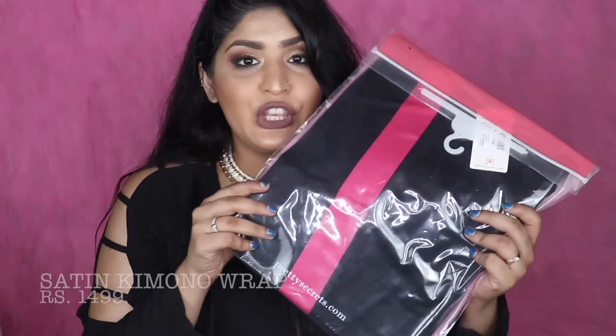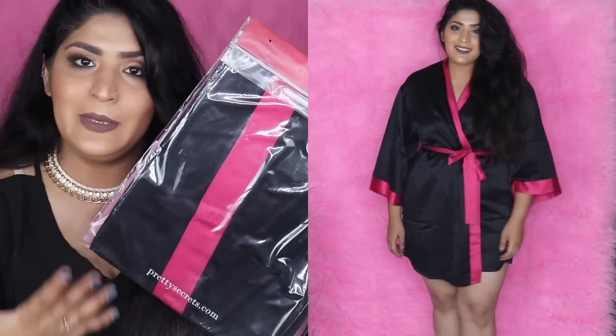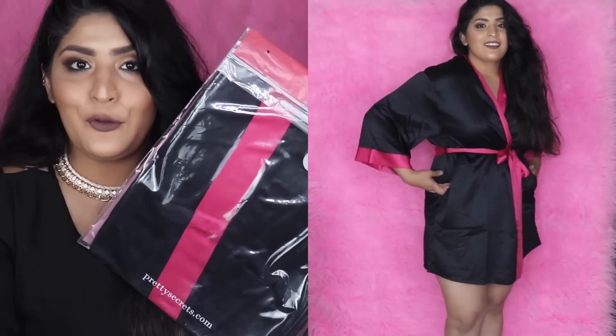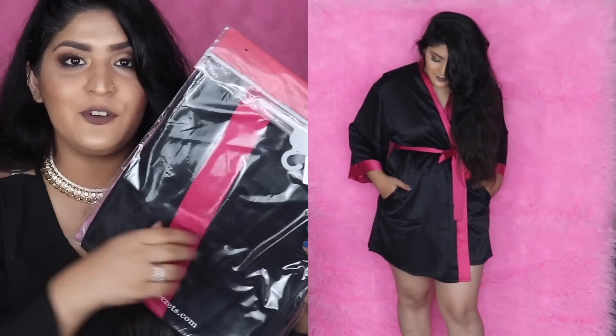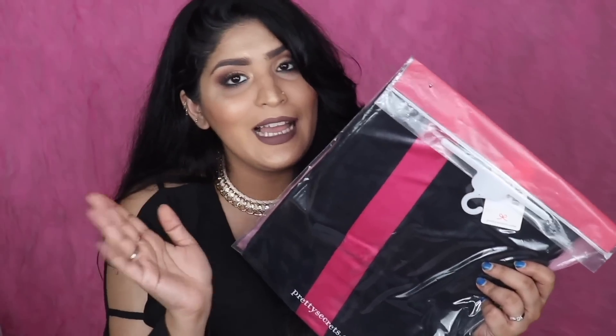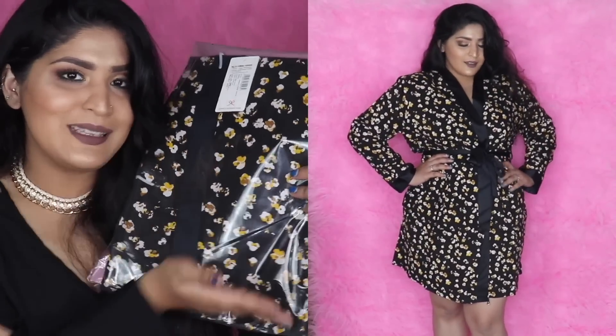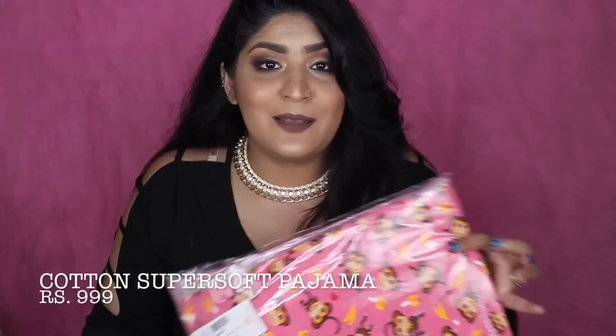I also got a really cute cover-up for post-swim sessions — perfect for wearing over your swimsuit when you're done swimming and just want to lounge by the pool with some drinks. I also got another wrap because it just looked so pretty, and of course my black obsession is never-ending.